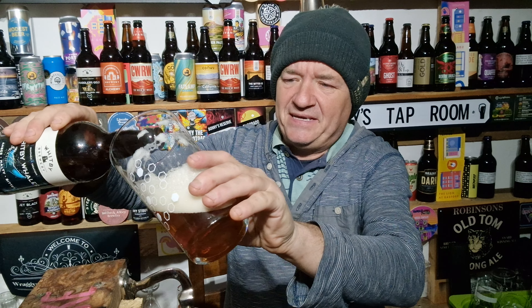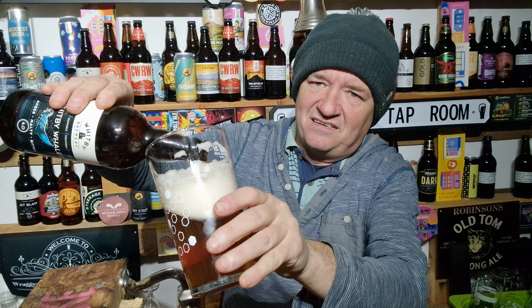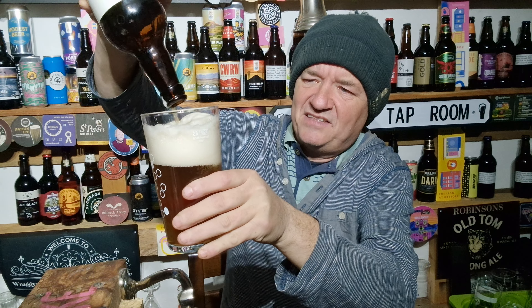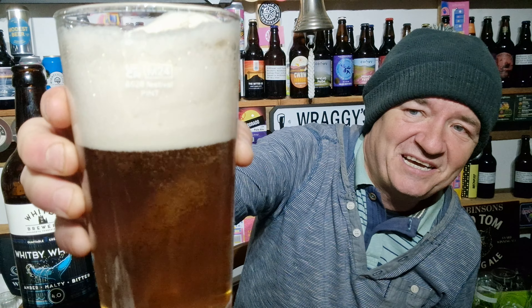Very enjoyable beer, going down a treat. Loads more in as well — let me tip it so it doesn't create a head. I poured it down the side of the glass to try not to create any head, but look at the carbonation there — wow, that is ridiculous carbonation. Can you see that?